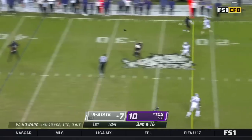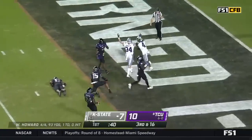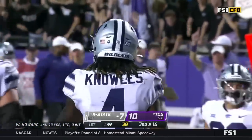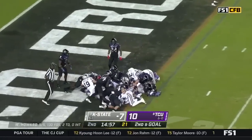Howard out of the shotgun, over the middle. It's caught. It's Malik Knowles. Knowles, touchdown, K-State. Well, they're going to mark him down at the half-yard line. Wow. And they're going to try again.